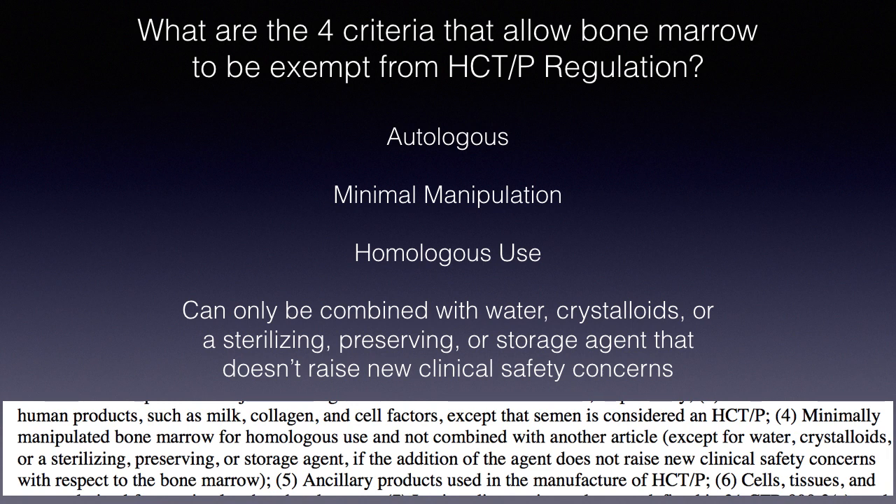So what are the four criteria that allow us to use bone marrow without FDA regulation? Number one, it has to be autologous bone marrow. Number two, it has to be minimally manipulated. Number three, it has to be for homologous use. Number four, the FDA states it can only be combined with water, crystalloids, or a sterilizing, preserving, or storage agent that doesn't raise new clinical safety concerns.